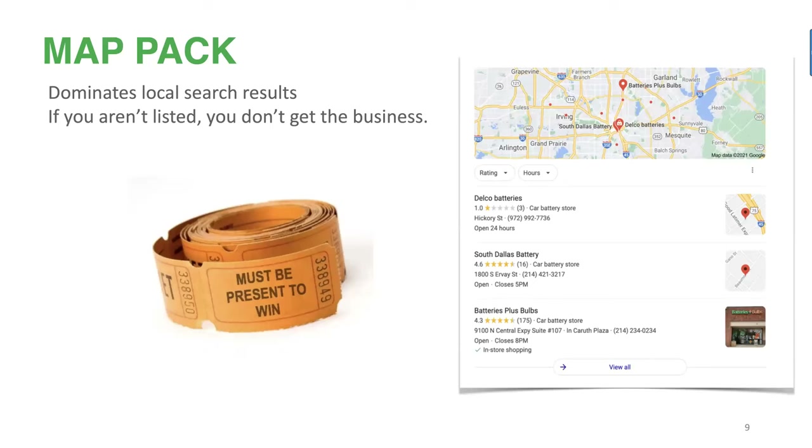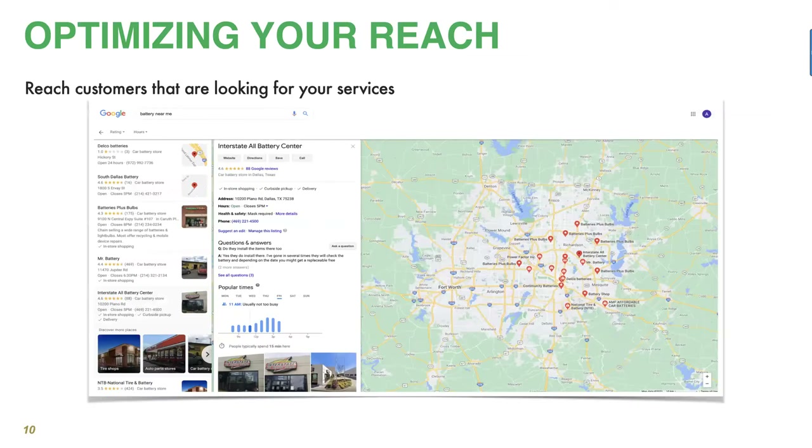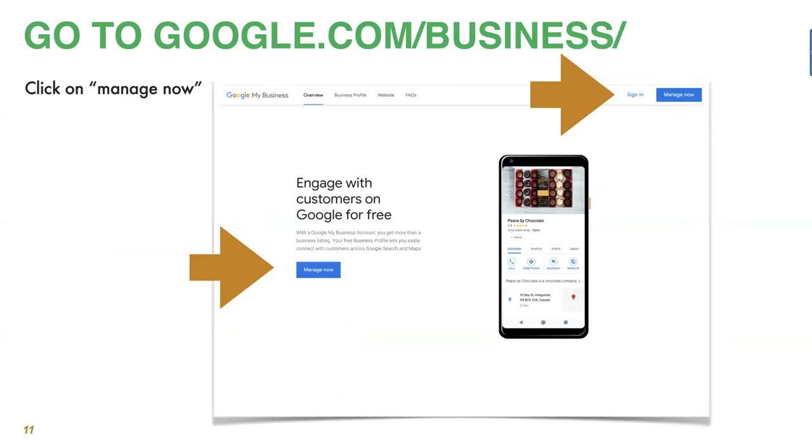We see a clear problem — search results are pretty much dominated by auto parts dealers — and we want to give everybody the opportunity to have that visibility. The truth is, if you're not listed, you simply don't get the business. You must be present to win, especially when it comes to car battery searches. We know that consumers are going to buy within the hour and they want the closest possible business. Optimizing your reach really boils down to appearing in the map pack results.